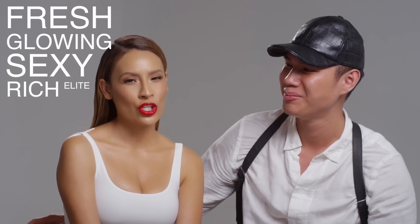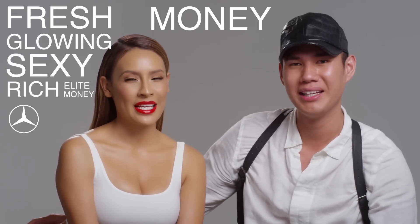So when you pair it all together, I would say it's like super fresh, youthful. Super fresh, youthful, glowing, sexy, rich, elite — Mercedes, Porsche. That's the kind of look it is. It's expensive.